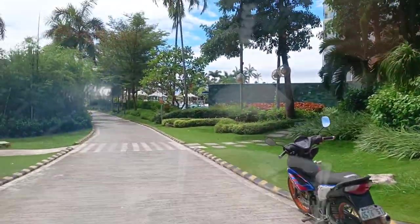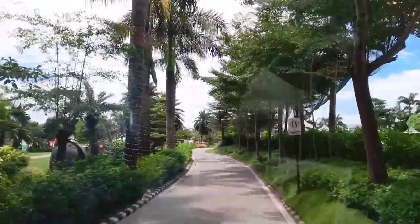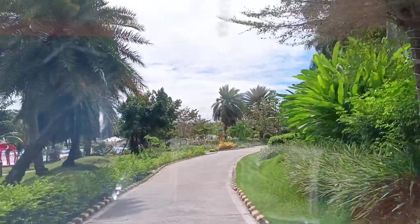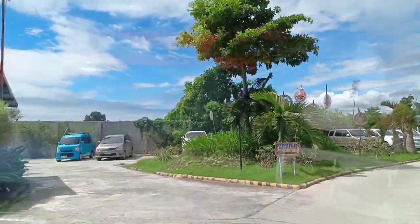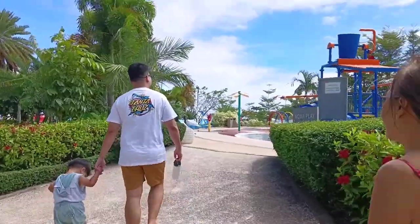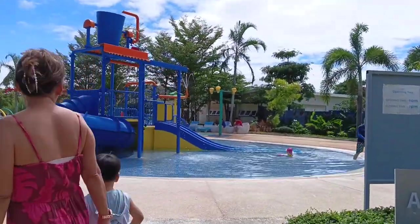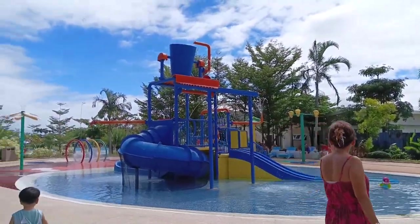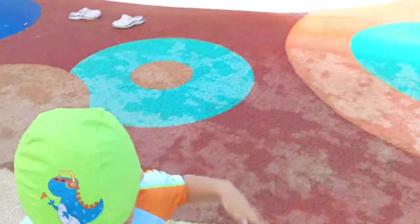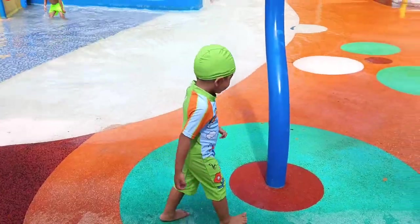This is us trying to find a parking space. When you go into the resort, it's just really relaxing — there are a lot of pools. They're still doing renovations since Typhoon Odette hit Cebu, but there are a lot of things to do and activities for the kids. When you arrive, you can just go around even before your check-in time, which is at 3 PM, so we arrived earlier to enjoy and explore the entire resort.